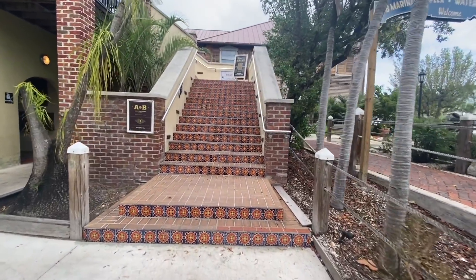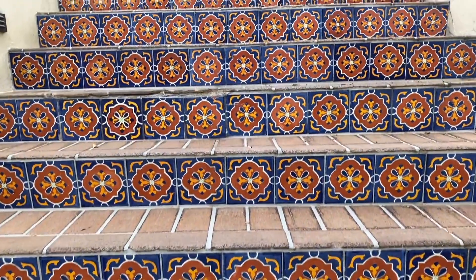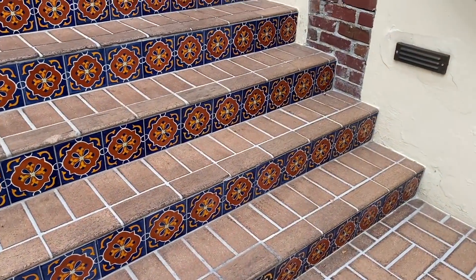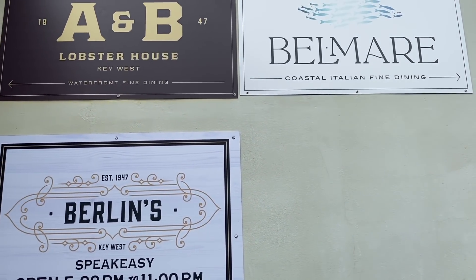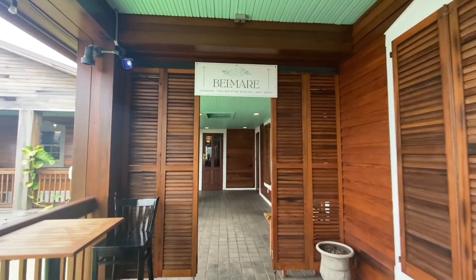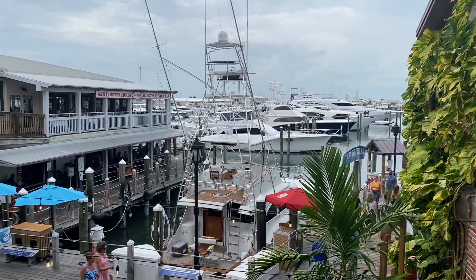The A&B Marina in beautiful Key West has some of the best coastal dining in the world. These charming tiled stairs lead to the historic Florida Keys restaurants Berlins and A&B Lobster House. Belmar isn't quite as historic as these 70-year-old restaurants, but it is quickly gaining popularity as the premier fine dining restaurant in Key West — perfect for anyone staying in Key West or docking and dining since it's steps away from the water.